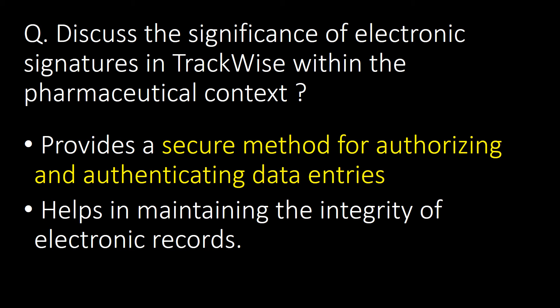Discuss the significance of electronic signatures in Trackwise within the pharmaceutical context. Electronic signatures provide a secure method for authorizing and authenticating data entries. They help in maintaining the integrity of electronic records.